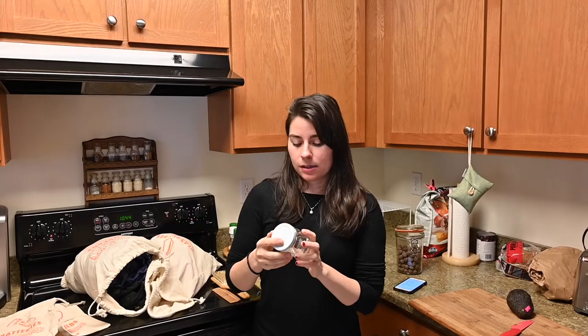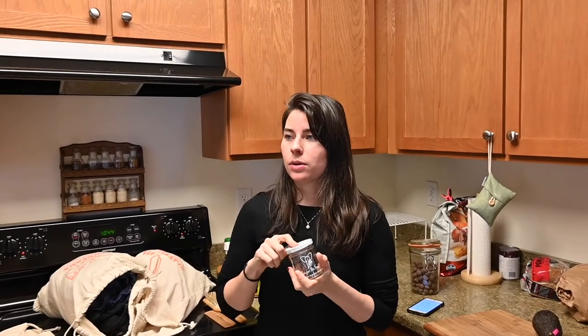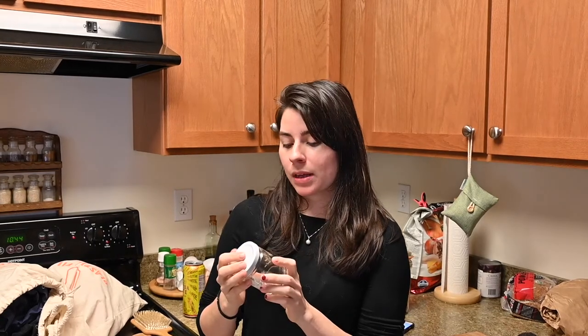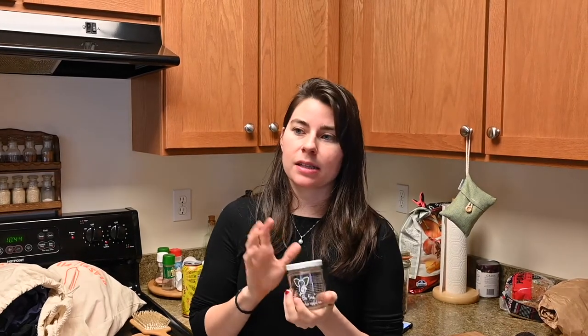If I do have something that comes in glass, I'll reuse it as much as I can. This is one of my sugar wax jars — it's all cleaned out. I can take it to the grocery store and fill it with bulk foods, or drop it off at Eco Collective for our jar donations since we have a bulk section. As long as it's glass and cleaned out with no odor, it's great to reuse.